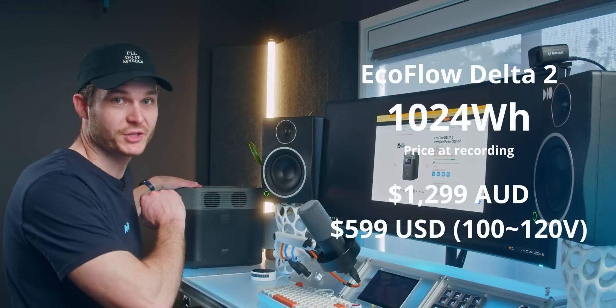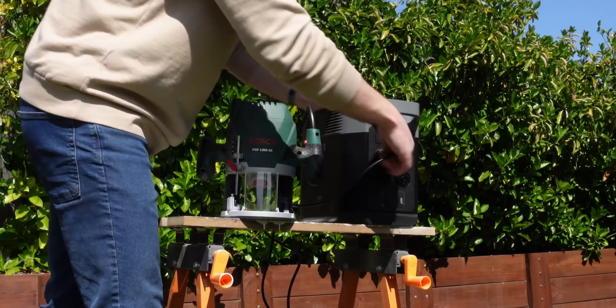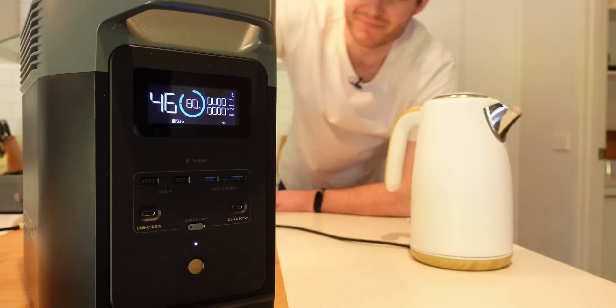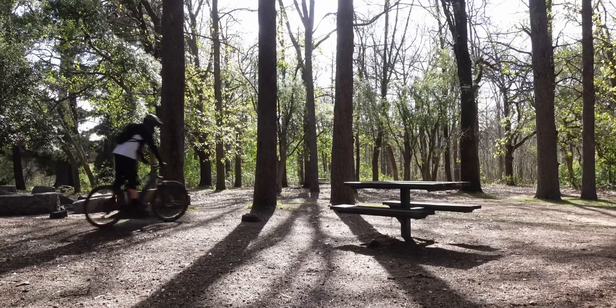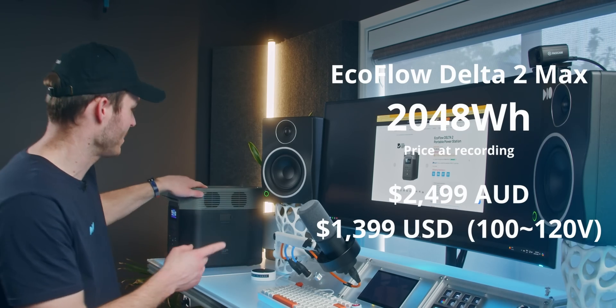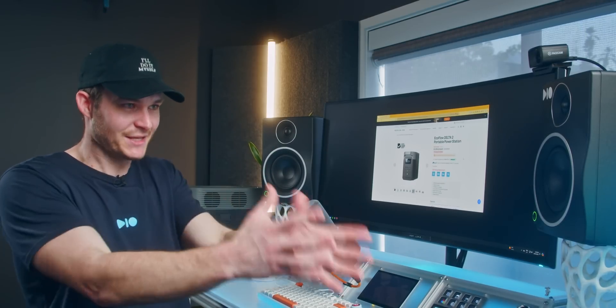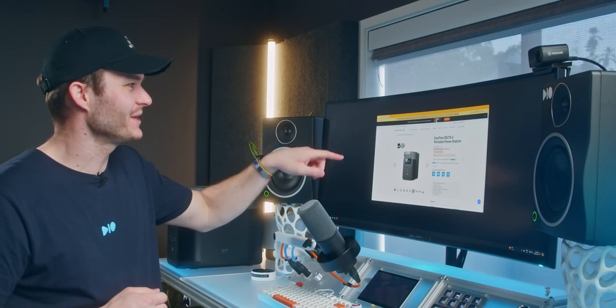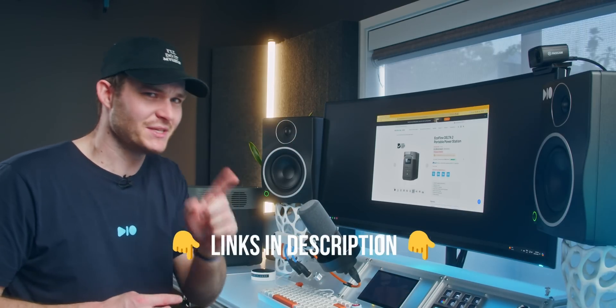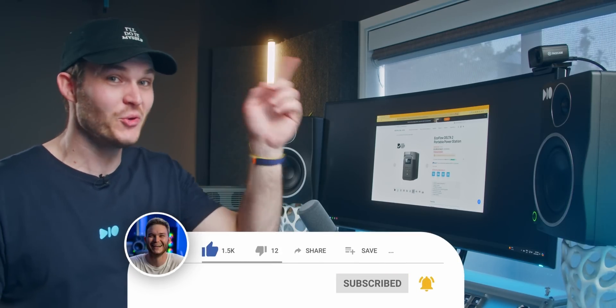Price for the Delta II is $1,300 Australian dollars. If I had bought this myself, I'd be stoked — it's done everything I've wanted it to. I can plug in tools, machinery, lighting — anything becomes portable as long as it's under the load rating. For trips with my brother to charge both bikes, the Delta II Max at double the capacity would probably be better, but I can also just plug in an extra battery into the expansion port and double this unit's capacity. I'm curious — what would you use something like this for? I'll drop a link in the description to the EcoFlow range along with a discount code. If you liked today's video, thumbs it; if you loved it, sub it.